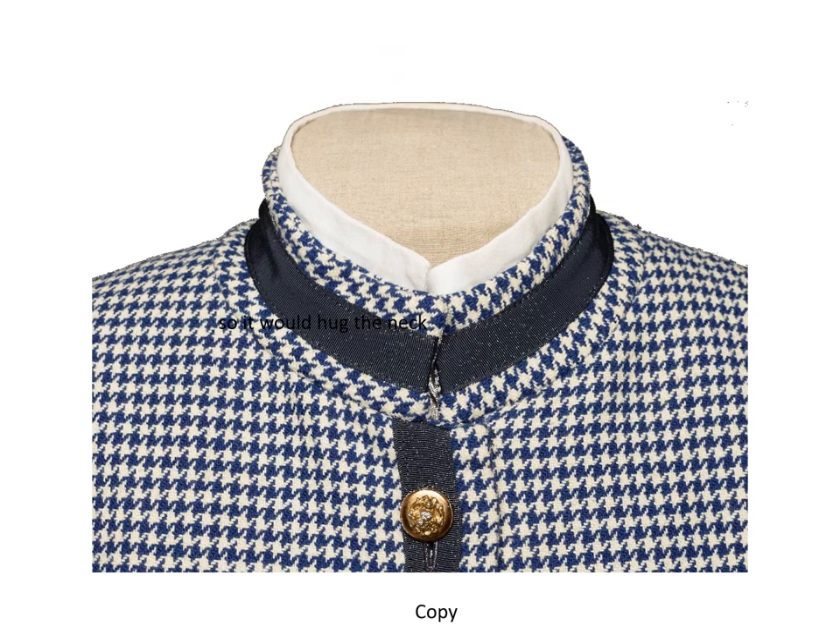The collar on the copy was cut in a curve so it would hug the neck. The ends of the collar are on the bias. The Petersham ribbon trim was shaped and applied to the fabric with topstitching at the edges — this is much easier and faster than seaming the trim like the original Chanel. Made of cotton and/or rayon, Petersham ribbon is a narrow ribbed fabric with small scalloped edges.